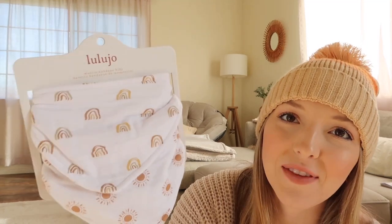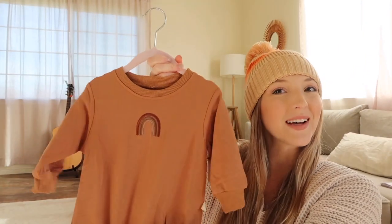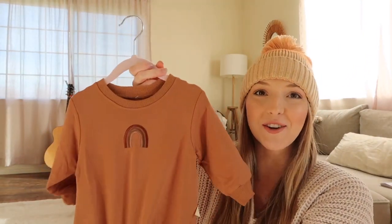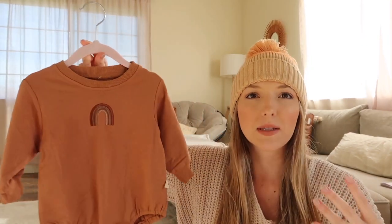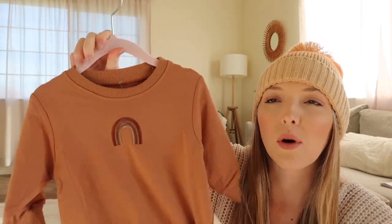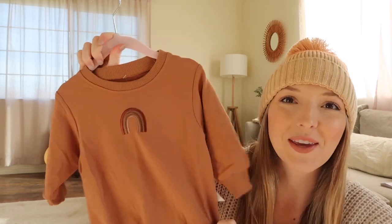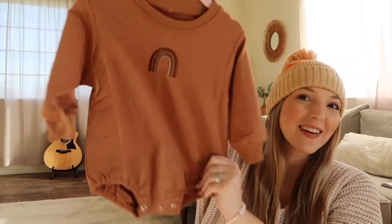Another clothing item — I actually bought this one before we knew it was a girl because I thought it was super cute and gender neutral. It's from Sora Street Boutique. You might also find similar styles on Etsy. It is just so cute and I knew I had to have it. I cannot wait to put her in this — it's such a unique piece from one of those online baby boutiques that offers styles you can't find in name-brand stores.